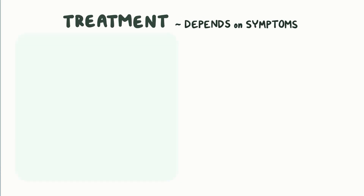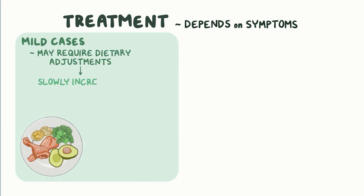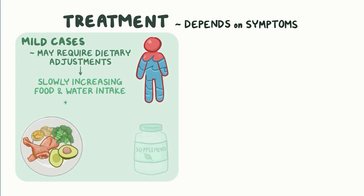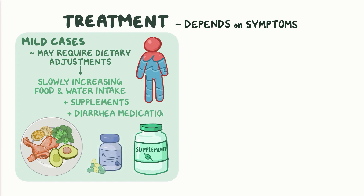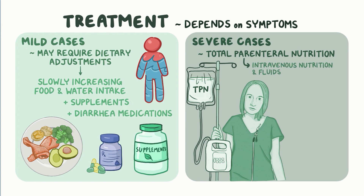Treatment depends on the symptoms. Mild cases may require dietary adjustments with slowly increasing food and water intake, supplements, and diarrhea medications. Severe cases may include total parenteral nutrition, or TPN, which provides intravenous nutrition and fluids, and an eventual small bowel transplant.